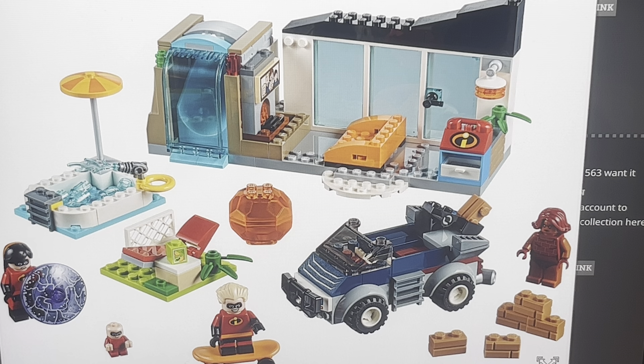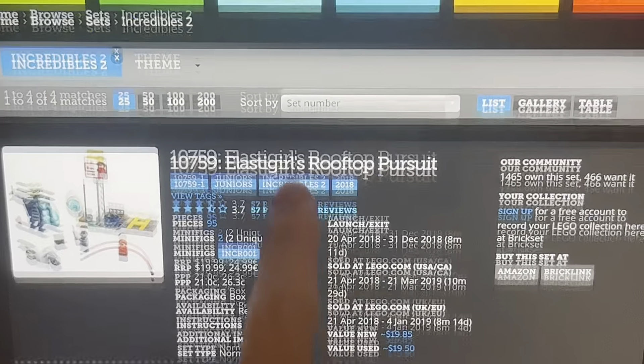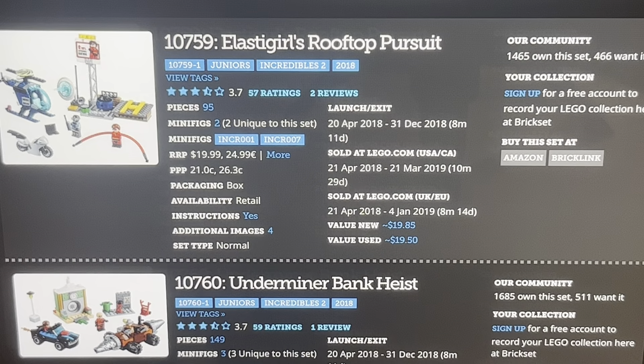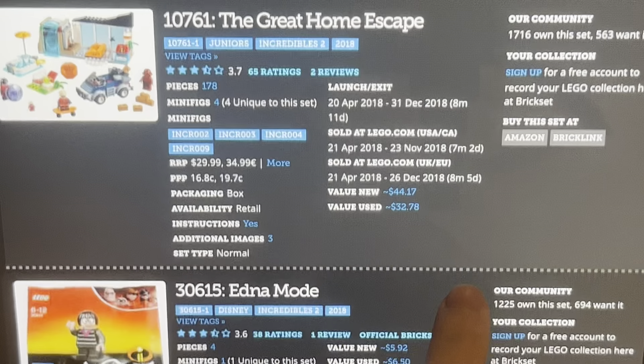It's a nice one. I think it's probably the weakest set here, but it still looks good. It's got great figures, great playability. If it was cheaper, it'd have a better value. That's the Great Home Escape — it's a fun set. I like the van, the house, the figures, the action. I prefer the first one, the Elastigirl one — it's the most accurate of the three. I might get these someday, probably not.